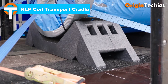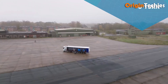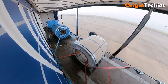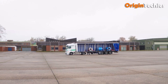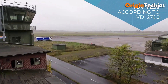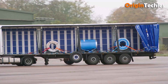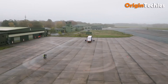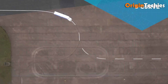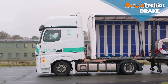KLP Coil Transport Cradle. The KLP Coil Transport Cradle by Lankhorst is a game-changer in coil logistics. Crafted from 100% recycled plastic, it's TUV certified and designed for durability and sustainability. This cradle securely holds coils ranging from 900 mm to 1250 mm, with a combined weight capacity of up to 10 tons per set. Its intelligent design minimizes coil movement during transit, enhancing safety for both cargo and personnel. Compatible with standard flatbed trailers, it simplifies loading and unloading. The cradle's robust construction and recyclability make it a cost-effective and eco-friendly alternative to traditional wooden supports.